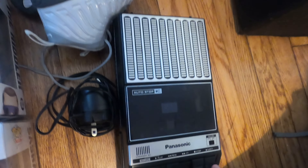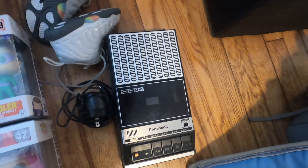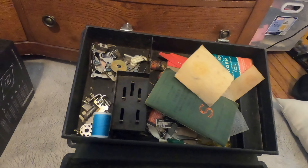I paid a whopping $3 for the tape player and it came with the cord — that sells for around $25. Now here is an amazing find: this is a 1950s sewing machine.